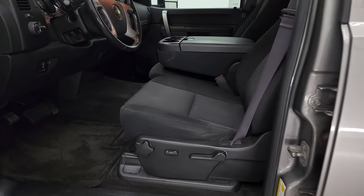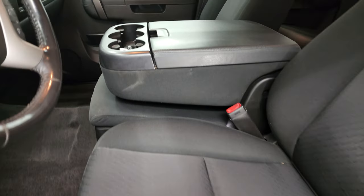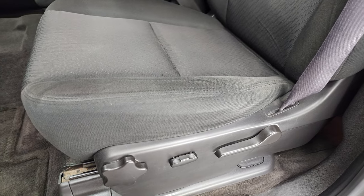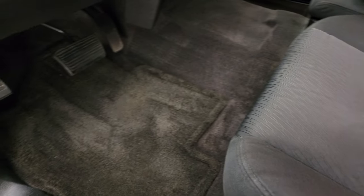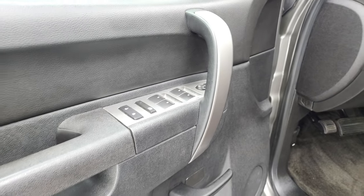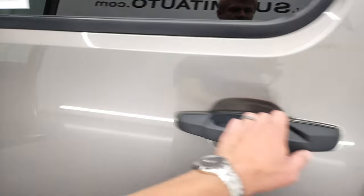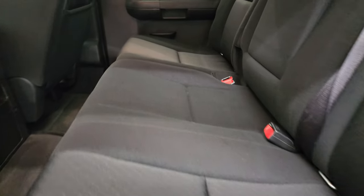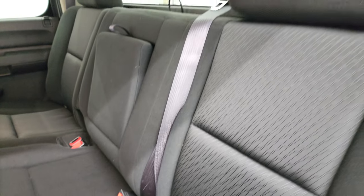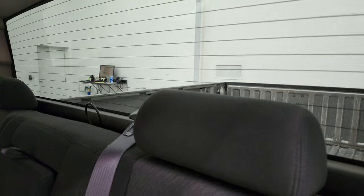Inside, the LT1 package gives you the black cloth interior with 40/20/40 split bench seating in the front. Seats are in really nice condition — I didn't see any rips or tears. It does have a power driver seat, factory floor mats, factory brake controller, auto headlamps, power windows, power locks, and power mirrors. Back seats are just as clean as the front seats — no rips or tears back here — and it does have the LATCH child safety system and the fixed glass rear window with the built-in rear defrost.